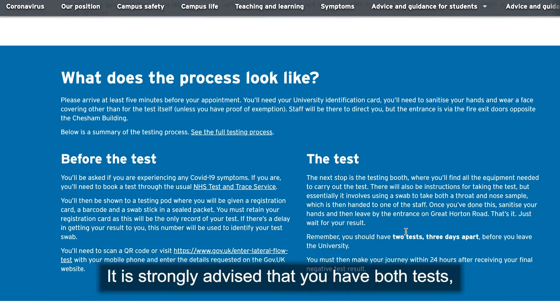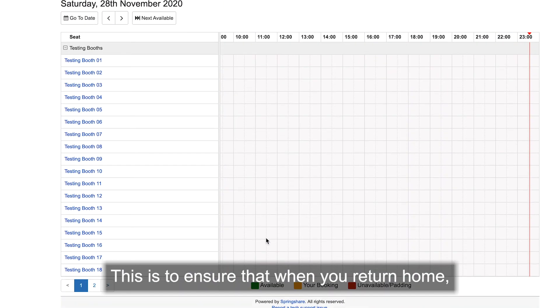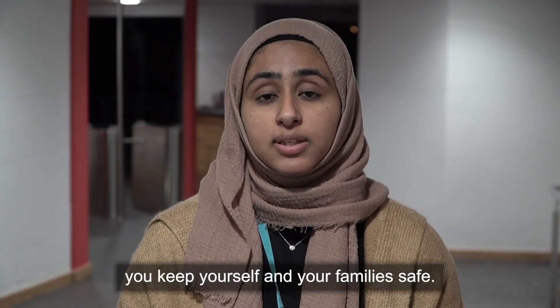It is strongly advised that you have both tests even if the first one comes out negative. This is to ensure that when you return home you keep yourself and your family safe.